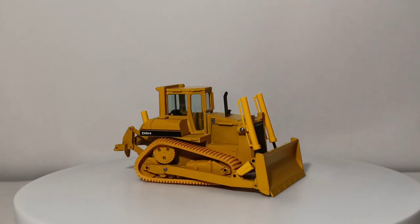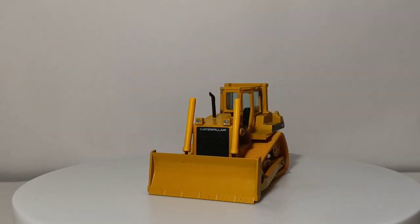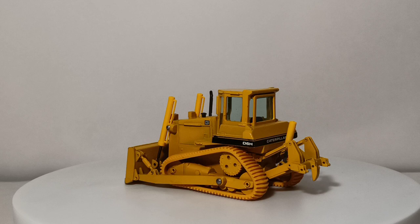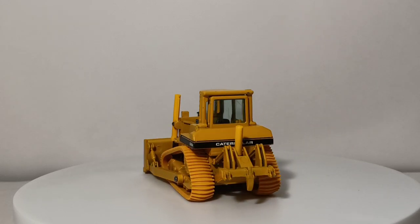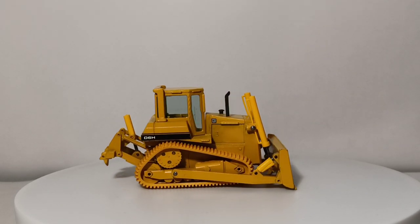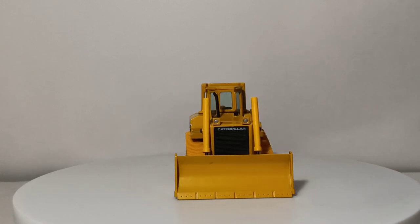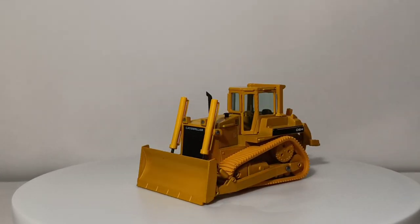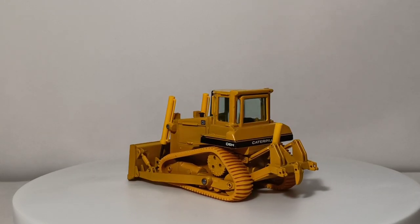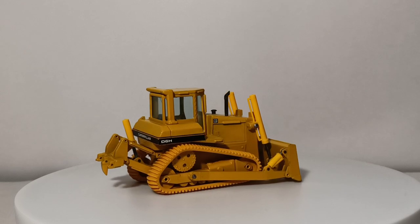That's my review of one of my favorite older Conrad Caterpillar pieces, and one of a few that I don't own. I also don't own the Conrad 789 off-highway truck — one of these days I'd really like to procure one of those, but they can get really, really expensive. The other big Conrad piece that I don't have yet is the — I believe it's a 583 pipe layer — that was made towards the end of their deal and ultimately distributed through Norscott towards the end of their license. So in the next few years I'd like to get both of those.